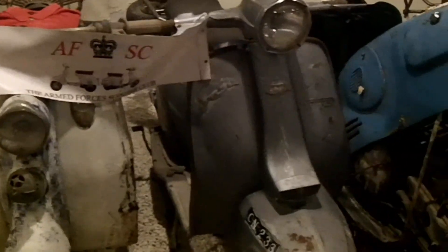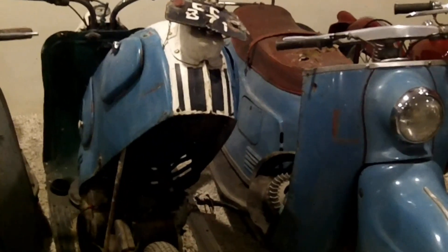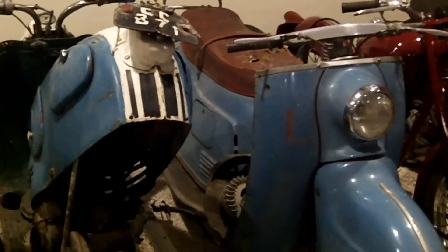Two following bikes are Lambretta, made in Italy - 1954, the one on the left, and 1965 the one on the right. Very famous bikes in Italy. And then you have two motorcycles made in Austria called Puch - P-U-C-H. That's from 1963.